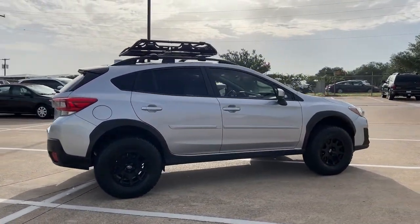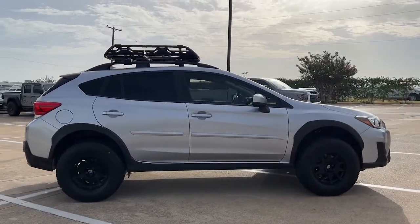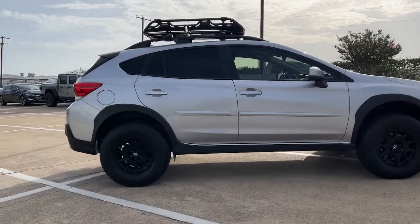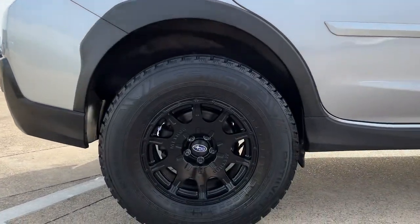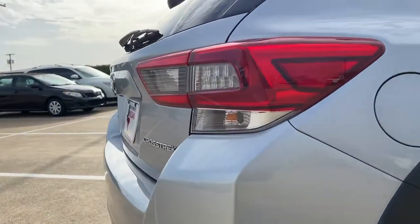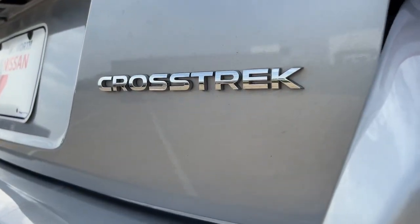The following are some of this vehicle's highlighted options: keyless entry, sun/moonroof, fog lamps, aluminum wheels, power driver seat, blind spot monitor, electronic stability control, heated front seat, auto-dimming rear view mirror, and intermittent wipers.